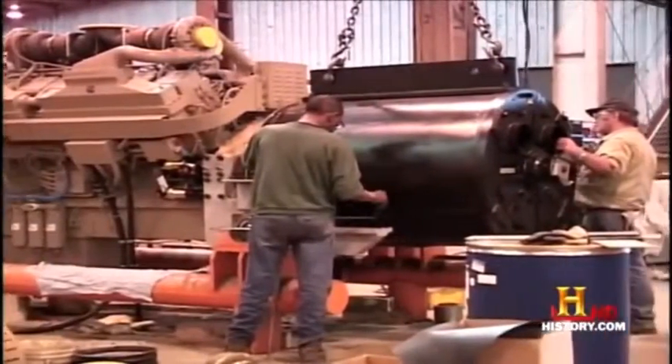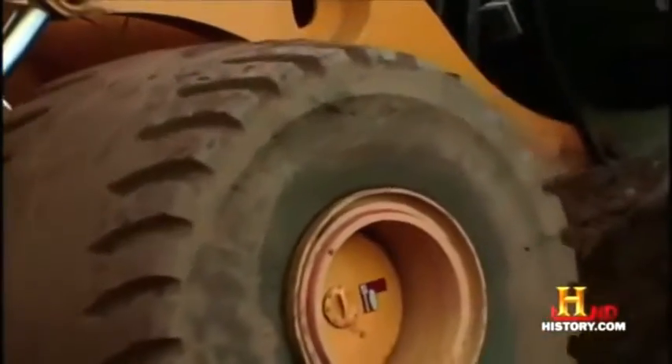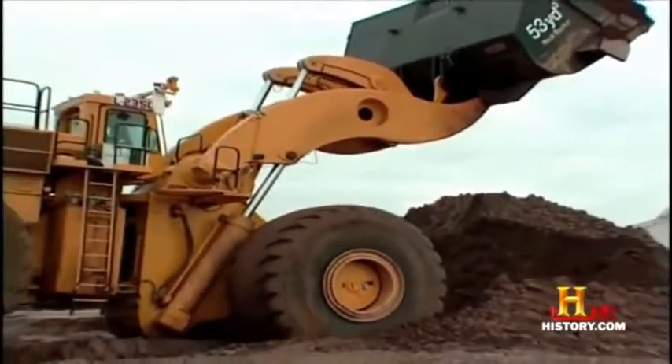The diesel engine turns a generator, which supplies power to the four electric traction motors, providing propulsion. Massive 16-inch hydraulic cylinders lift the big bucket.